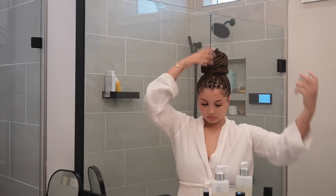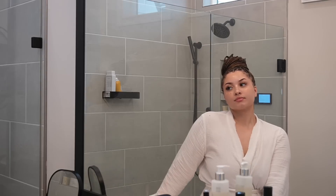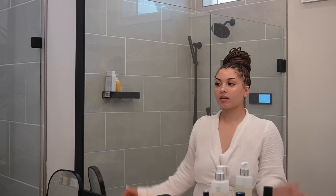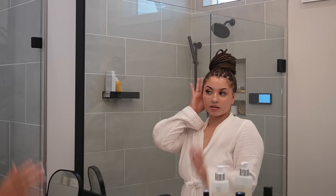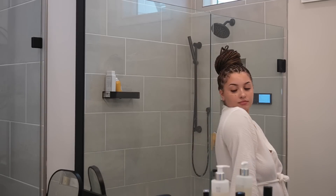I hope you guys enjoyed this hygiene routine and got some motivation to take care of yourself this summer. I love you guys so much, I appreciate you. Make sure to comment below any video recommendations you may have and I will film them. God bless you and I will see you next video.